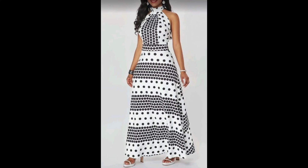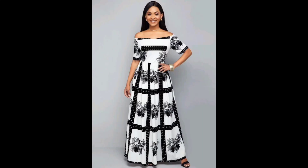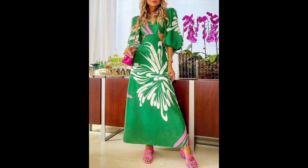Today I will share with you the most beautiful, unique, and decent A-line maxi designs. Some are printed, some are polka dot, some are A-line, some are flower print, and many more ideas in this video.